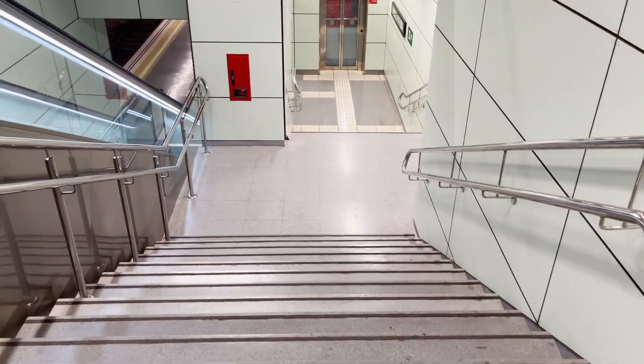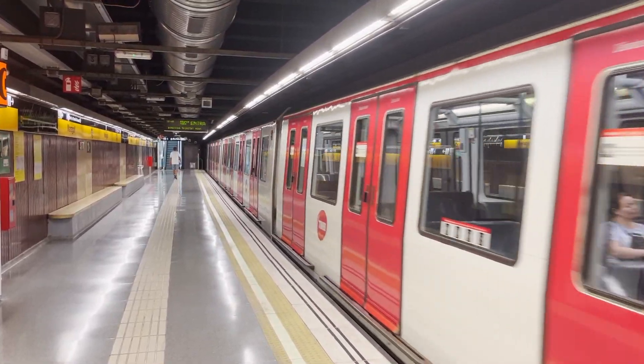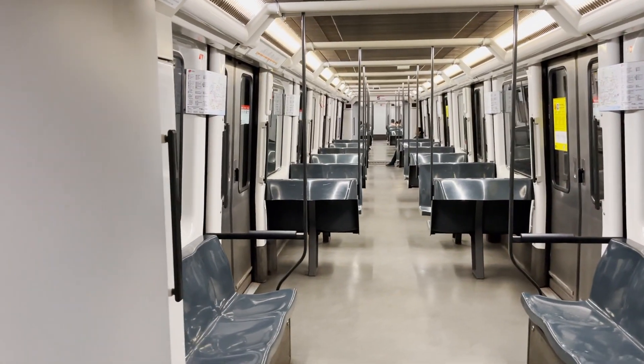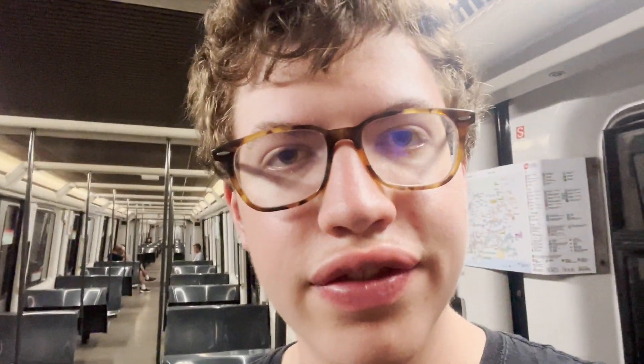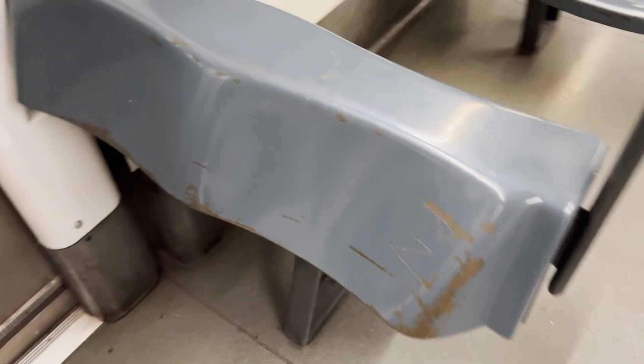Now I'm going to take line 4 to Trinitat Nova, the last stop. Trinitat Nova is probably right next to Trinitat Vella, which I was on on line 1. Wow, this is an old train. I still find it incredible that even the old trains walk through — that's insane. I also like how the seats have these little resting backs to them, so you can kind of just lean.